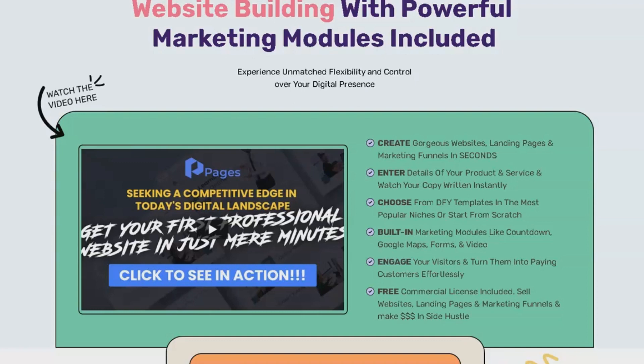Thank you for staying till the end of this comprehensive review. Remember, Pages by ConvertLead isn't just a website builder — it's a game-changer for your online presence. If you decide to invest in this product, you're committing to a streamlined, efficient, and powerful tool to elevate your digital footprint. If you found this review helpful, please give this video a thumbs up, share it with your friends, and don't forget to subscribe to the channel for more product reviews and exclusive bonuses. Until next time, keep creating!